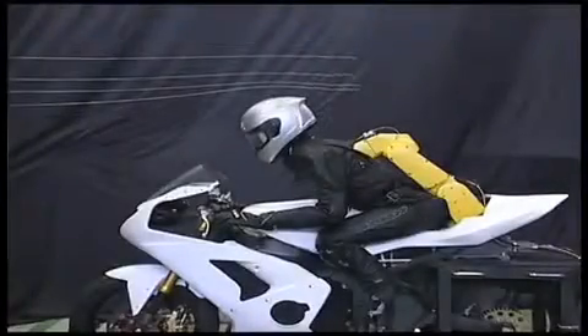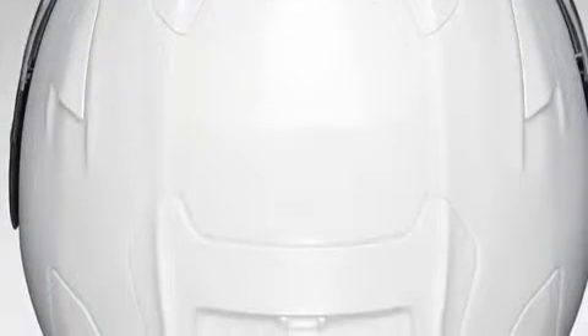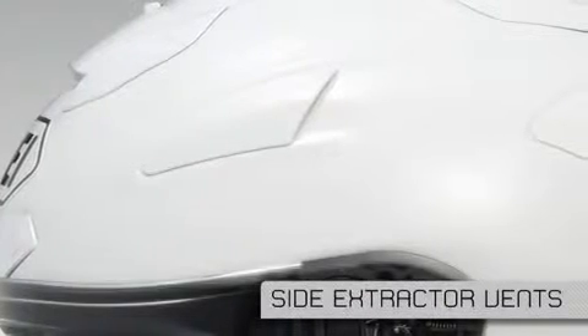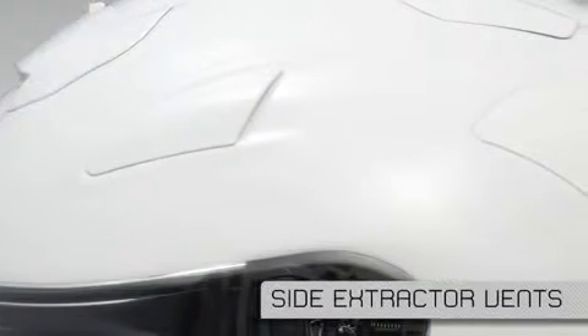Wind tunnel testing allows us to identify the very best location and shapes for intake and exhaust ports in order to maximize air flow and take advantage of the suction effect of negative pressure to the rear of the helmet. The X12's side extractor vents were developed by our MotoGP race service to clear warm, humid air from the rider's face to help increase comfort and reduce fogging.